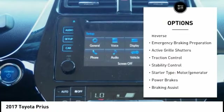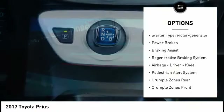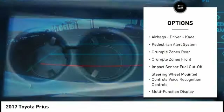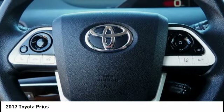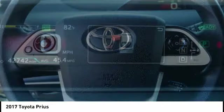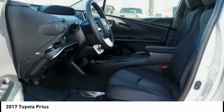Power windows with safety reverse, emergency braking preparation, active grille shutters, traction control, stability control, starter type motor generator, power brakes, braking assist, regenerative braking system, airbags — driver and knee. This beauty is sure to make you the talk of the neighborhood.